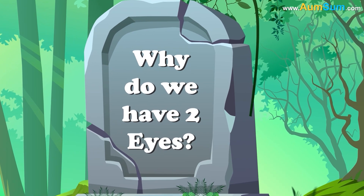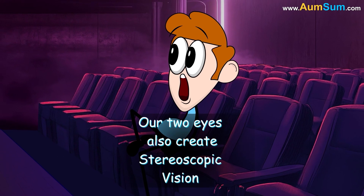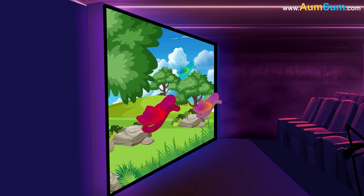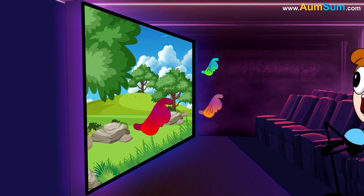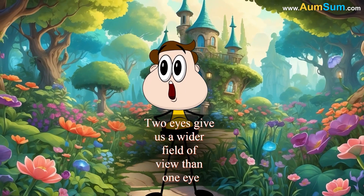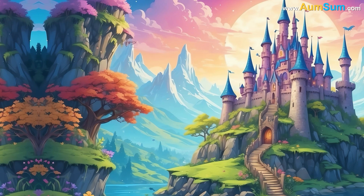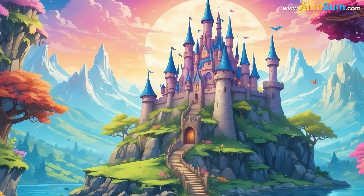Why do we have two eyes? Firstly, our two eyes create stereoscopic vision, giving us a three-dimensional view of the world. Secondly, two eyes give us a wider field of view than one eye, allowing us to see about 190 degrees.